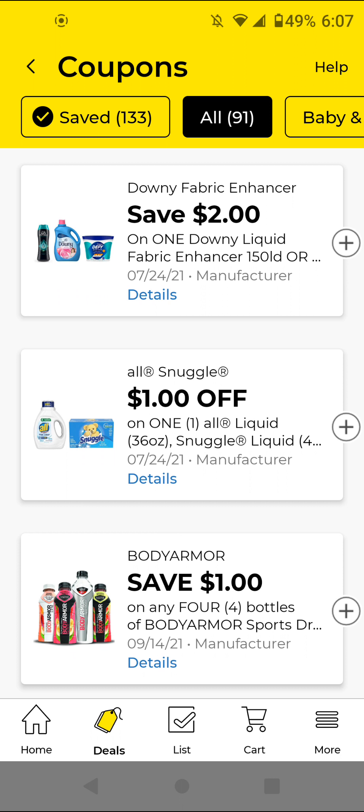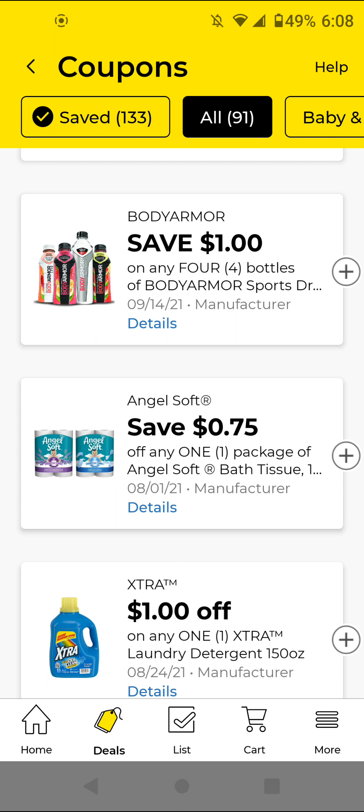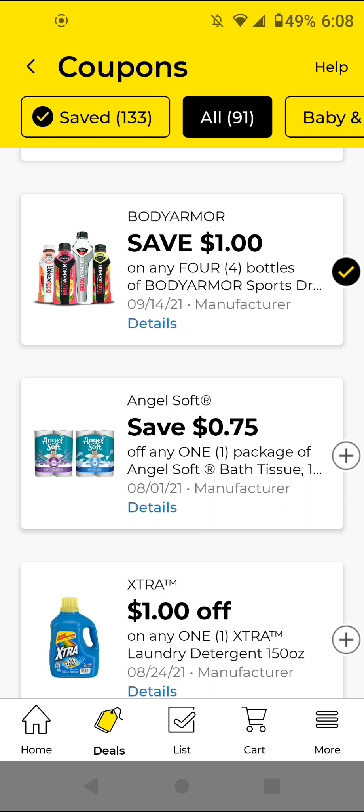The All or Snuggle — these are $4; with this $1 off digital it'll be $3. That is not the best coupon based on past deals, so I'm not going to clip it. But if you need it or if your store has clearance, go ahead and clip it. And the Body Armor — I'm just going to clip it; these usually come out around a dollar each after the manufacturer coupon.